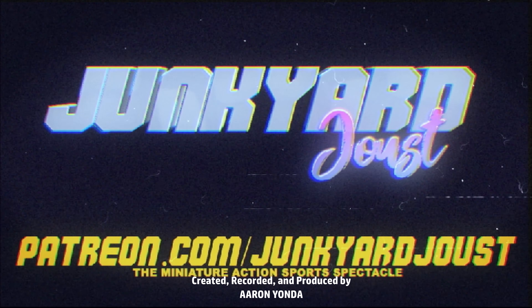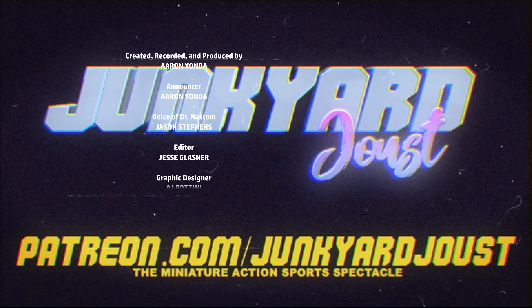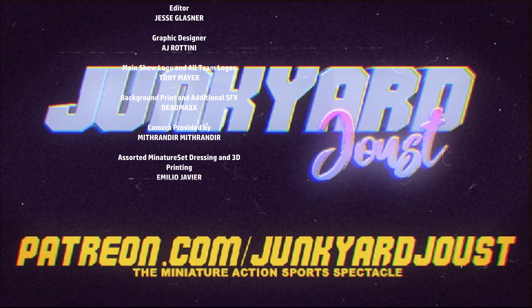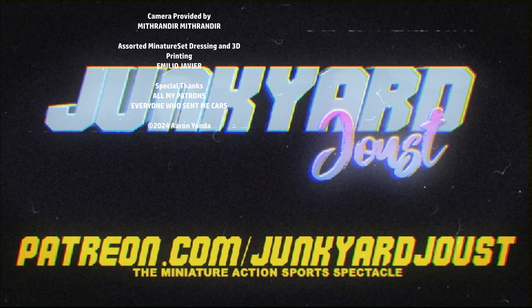Thank you for watching, everybody. If you're new to the channel, please subscribe, like, and comment — I like to hear from you. We'll be back next week with a big match: the first custom semifinal. It is going to be a wild one. Until then, have a good one. See you soon on the Junkyard Joust.